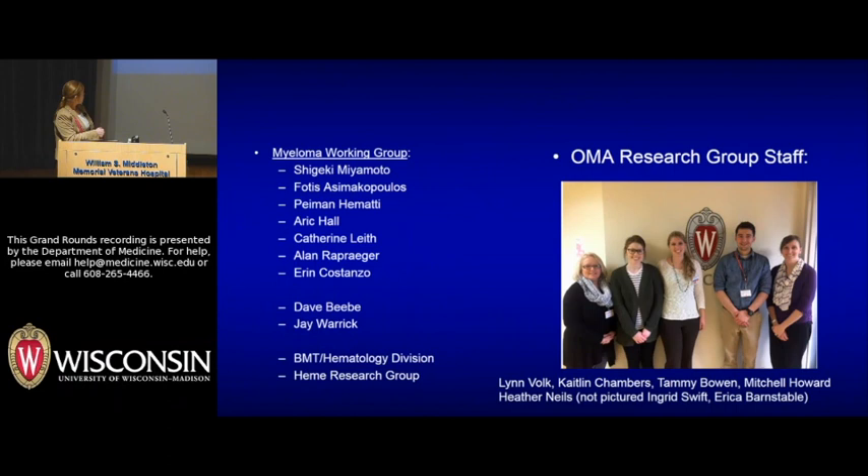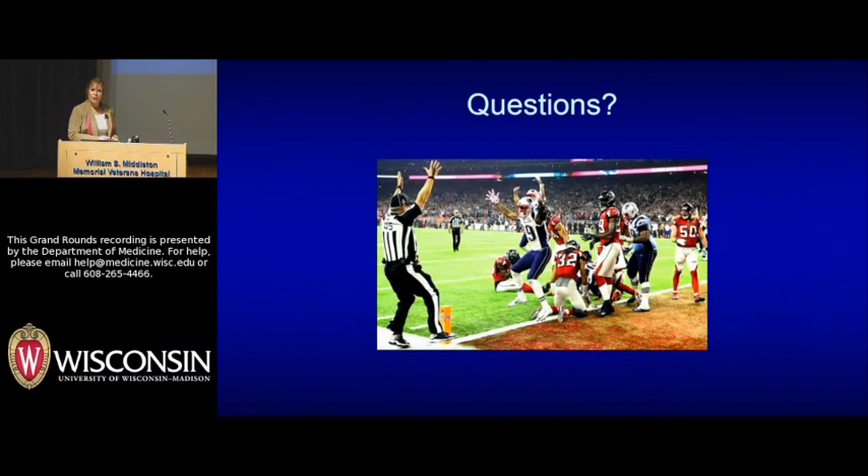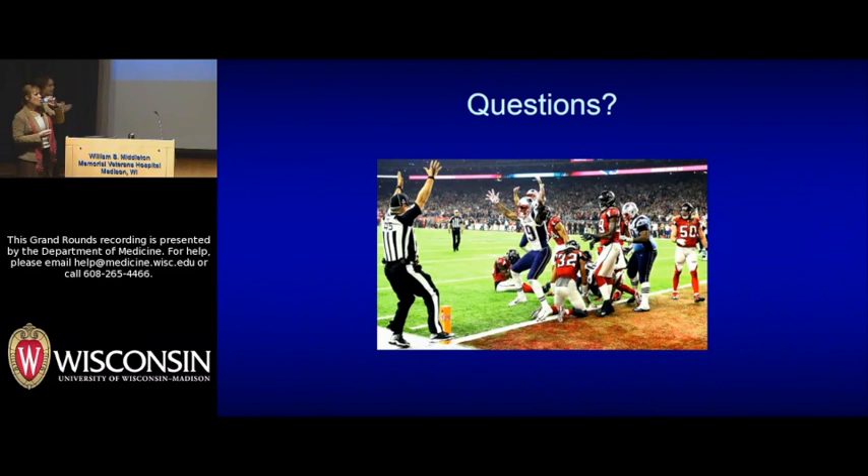I want to close by thanking my wonderful colleagues — the BMT and hematology division, our hematology research group, and the very hard-working individuals in our myeloma group: Lynn Volk, Caitlin Chambers, Tammy Bowen, Mitchell Howard, Heather Niels, Ingrid Swift, and Erica Barnstable. Thank you very much.